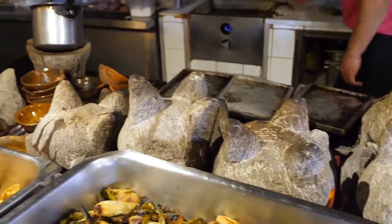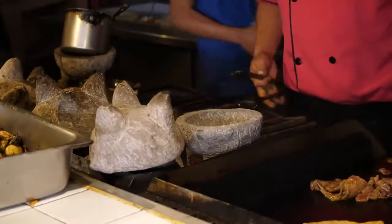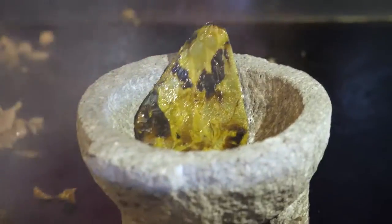What this restaurant is most famous for, and why I was so excited to come here, is for their molcajete — which is a stone bowl mortar. What they do is take one of them, put it on the hot grill, then put all the ingredients inside and boil it until it's sizzling away, and then they serve it to you.